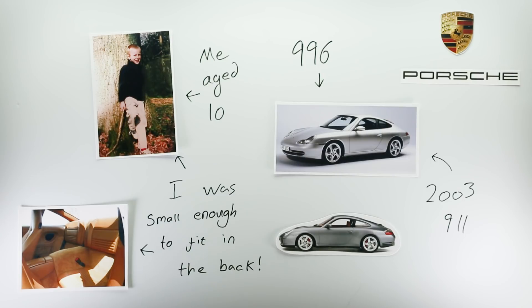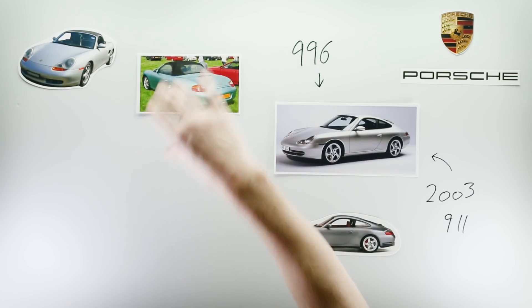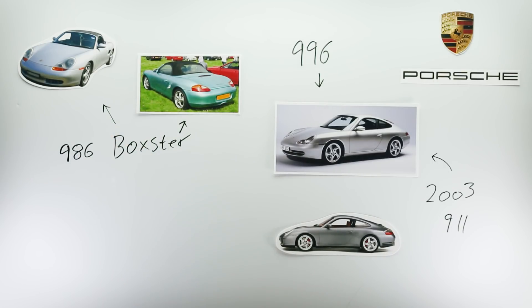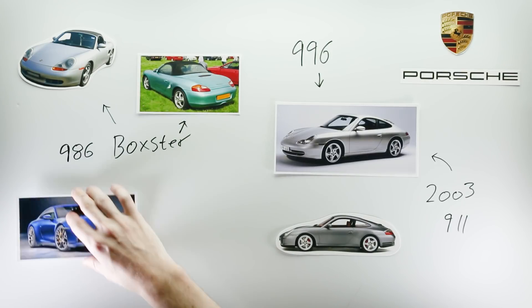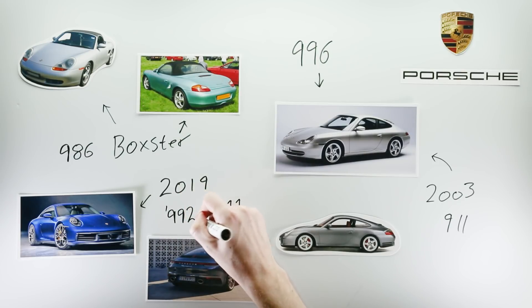I genuinely wasn't sure what the car was actually called. Is it a Porsche 996, or is it a Porsche 911? And then I learned about the Boxster, but that too wasn't just a Boxster — it was a 986 Boxster. Around a month ago, Porsche unveiled their latest and greatest 911, and of course it's not just called a 911 — it's the 992 911.